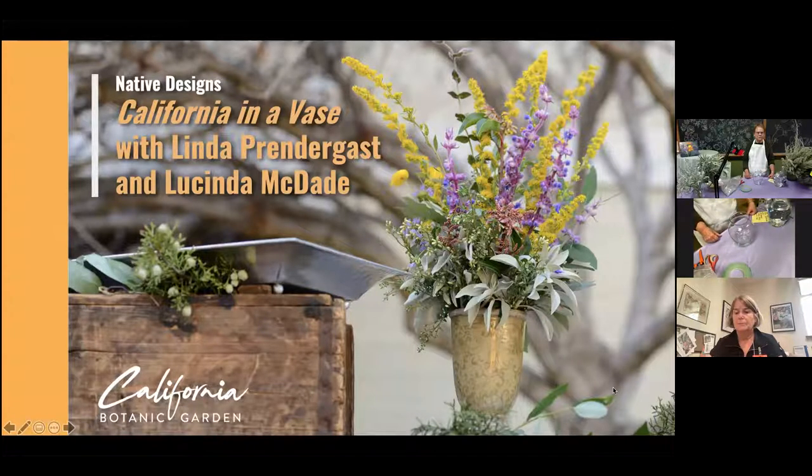Our speaker today is Linda Prendergast, the Native Design volunteer in charge of the Native Design volunteers at California Botanic Garden. She's going to be assisted by Lucinda McDade, the Executive Director at California Botanic Garden — very high-powered presenters today. Linda is going to show us how to use California native plants in floral arrangements in every season.